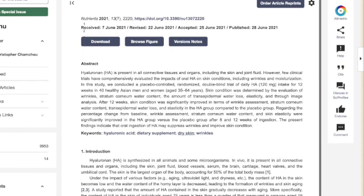It was a placebo-controlled, randomized, double-blind trial of daily hyaluronic acid intake — ingesting 120 milligrams for 12 weeks — in 40 healthy Asian men and women aged between 35 and 64 years. They looked at the skin condition before and after using a variety of methods including photographs to analyze the results.